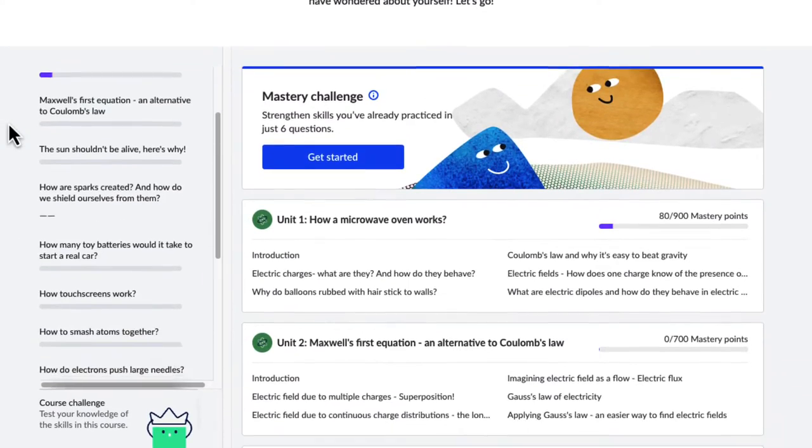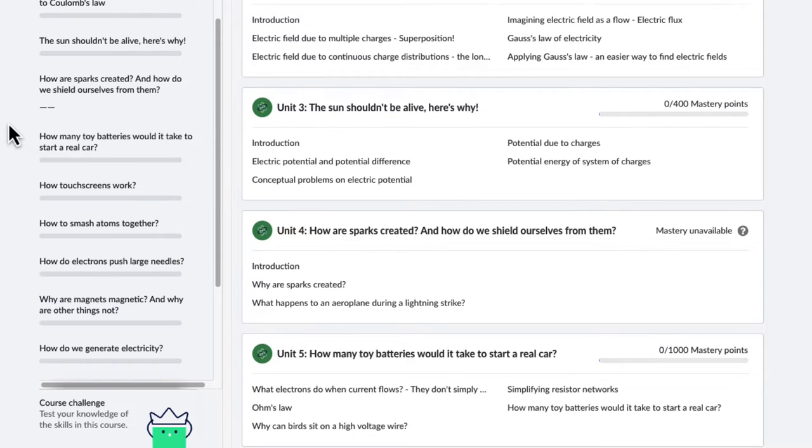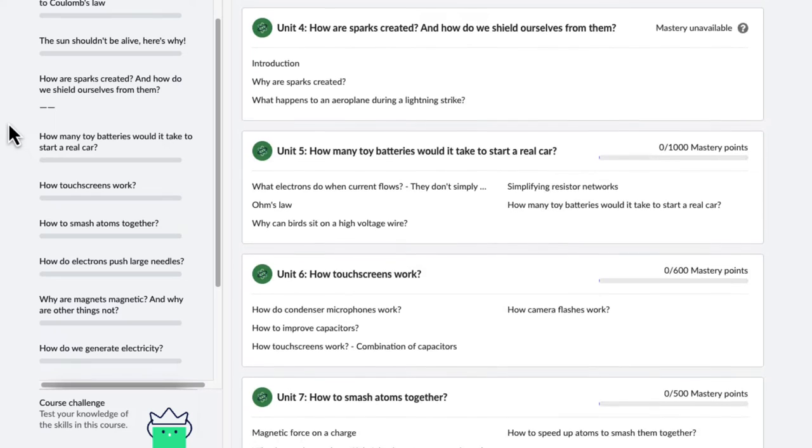This course covers the main topics of the Class 12 CBSE electromagnetism. But the beauty of this course is that every single unit is centered around some big question.